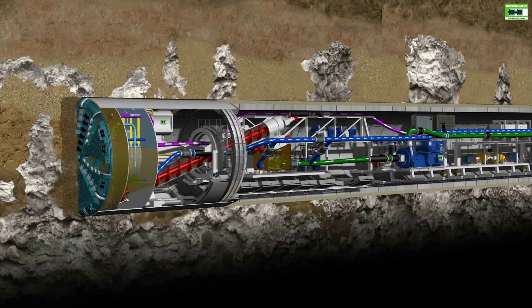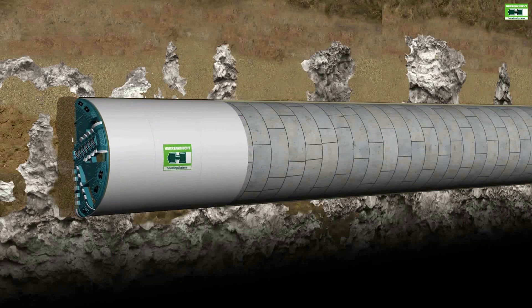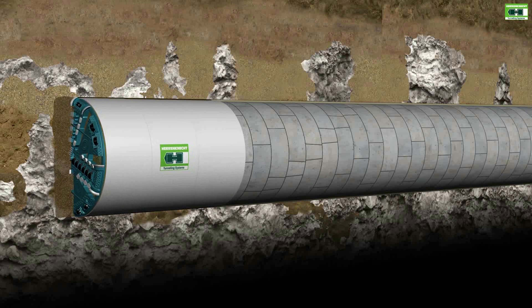For those of you who don't know, the tunnel boring machines are large machines that excavate below the ground surface, while simultaneously installing concrete segments to build a tunnel.